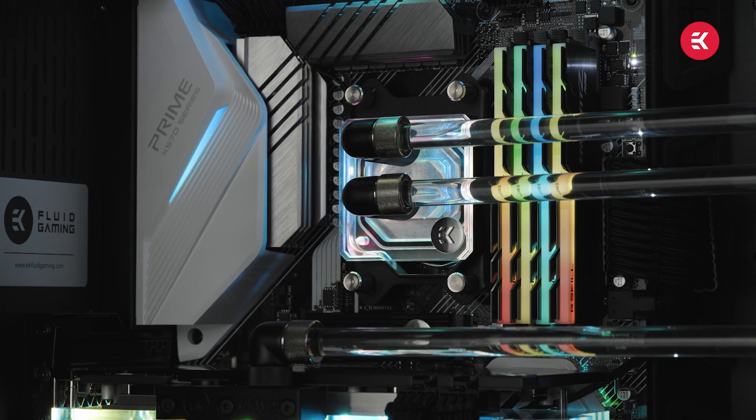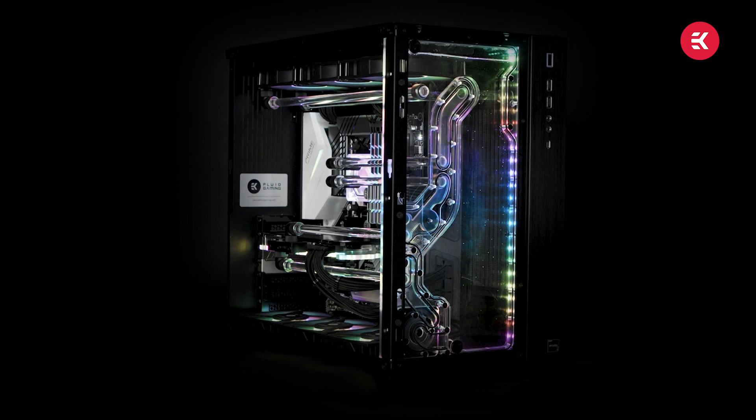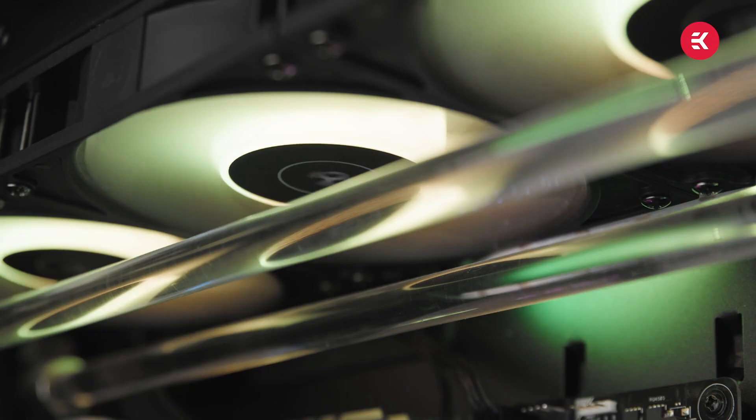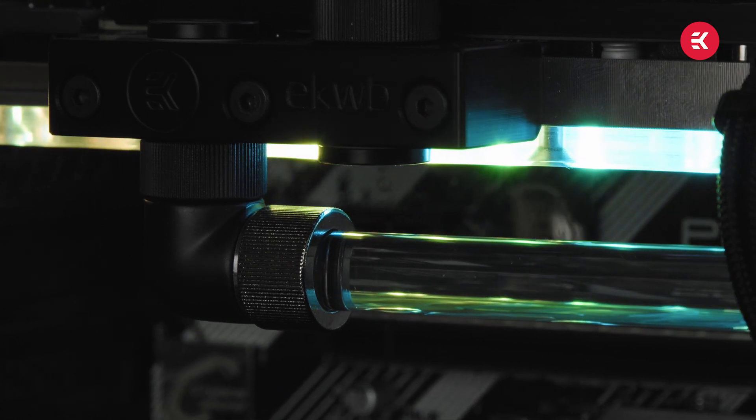With custom liquid cooling you eliminate the stock fans on your GPU, replacing them with a custom water block, and on your CPU you remove the air cooling solution and fit custom liquid cooling. The only things you really need are a pump to circulate the coolant and a few 120mm fans — though this depends on your setup with single or dual radiators. Because heat is expelled so efficiently from CPU and GPU, the fans really don't have to work hard. Less fan work means lower noise output, which increases your gaming immersion and improves your streaming quality since there's less background noise — no need to run tools like Nvidia RTX Voice.